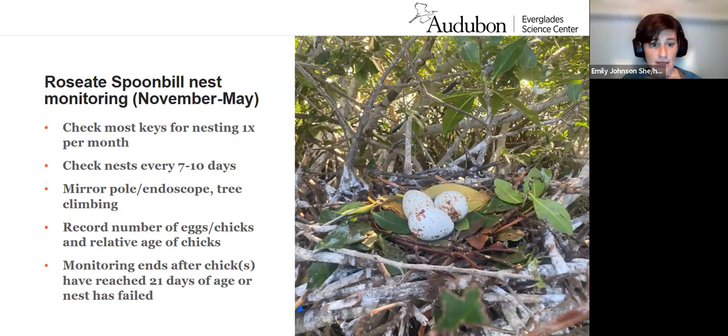If nests aren't too high, we may use tree climbing. We always record the number of eggs, the number of chicks, and the relative age of the chicks. We generally end monitoring after nestlings have reached 21 days of age or a nest has failed. We recognize 21 days is not when spoonbills fledge, but they become highly peripatetic at that time, so we can't assign them to their nests anymore. We consider 21 days a pretty good indicator of nest success. Spoonbills fully fledge by 42 to 50 days of age — six to seven weeks old.